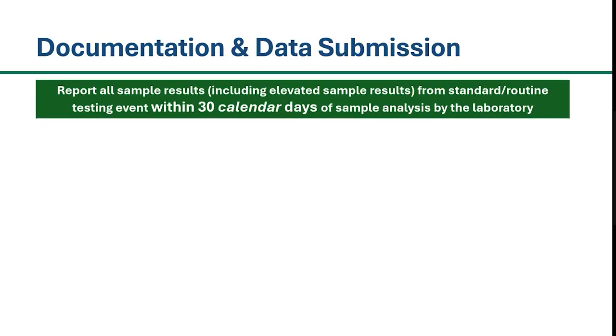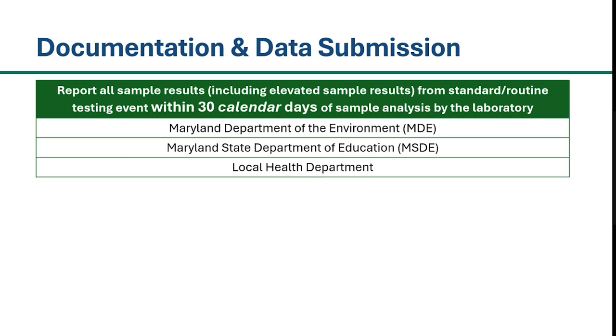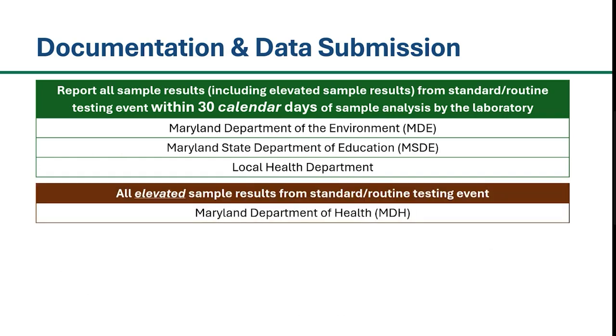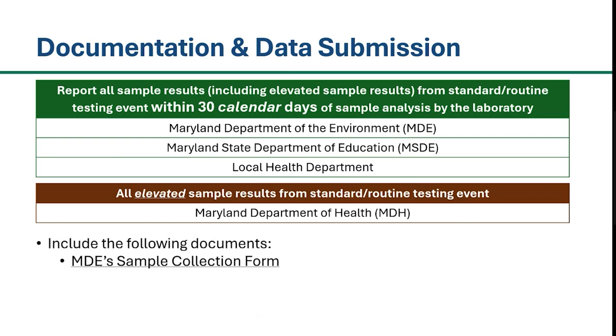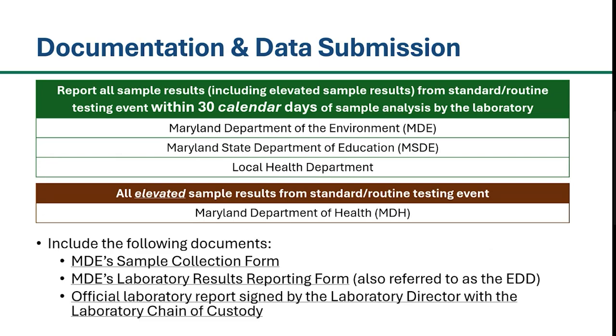All sample results from your school's standard or routine testing event must be reported to MDE, Maryland State Department of Education, and your local health department within 30 calendar days of the sample being analyzed by the laboratory. Additionally, all elevated lead sample results from your school's standard or routine testing event must be reported to the Maryland Department of Health. In your submission, please include the sample collection form, laboratory results reporting form — also referred to as the EDD — and the official laboratory report signed by the laboratory director and the laboratory chain of custody form.